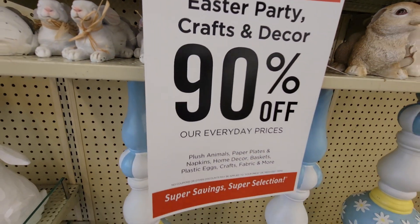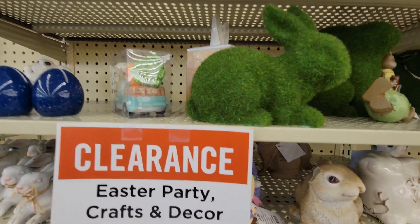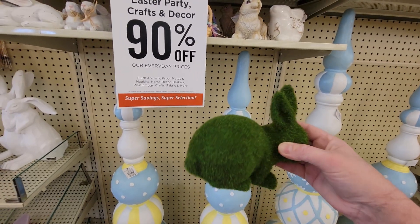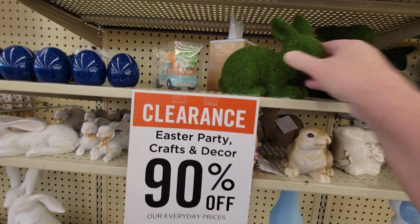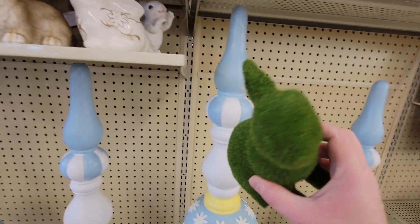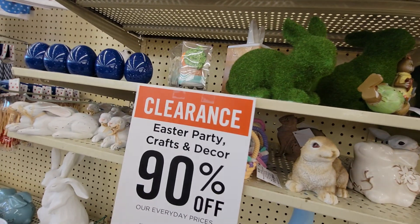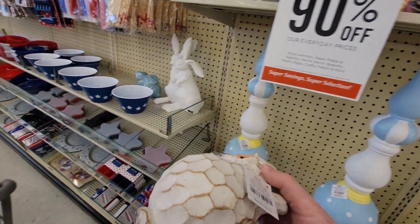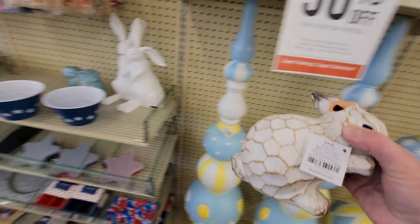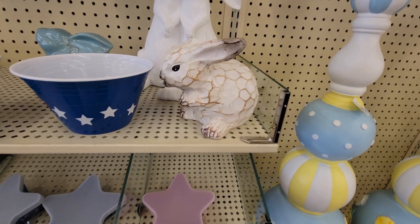Over here we have the grass temporary little bunnies — they're so cute. I got these last year at 90% off so I don't think I'll be getting them this time, but they're $8.99 so they would be only 89 cents. They're really cute on my three-tier tray. And then these little guys up here — their ears are broken unfortunately, but $9.99 would be 99 cents. You could put a flower over the ear, or if it's a shelf sitter you really can't tell it's broken. For 99 cents it's a pretty good deal even if it's broken.